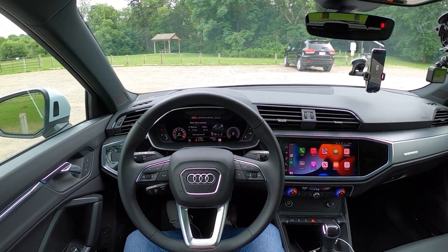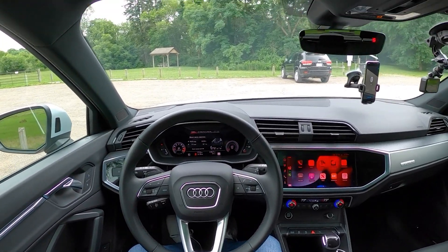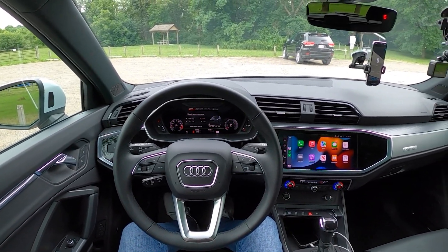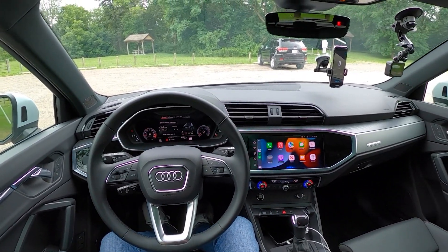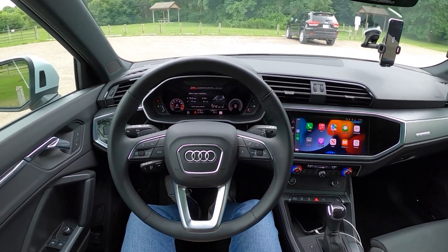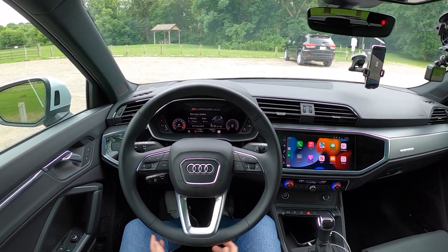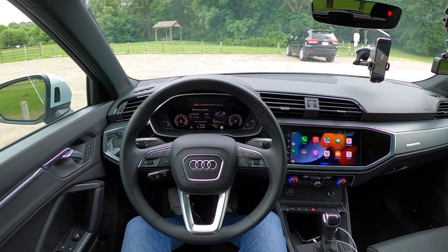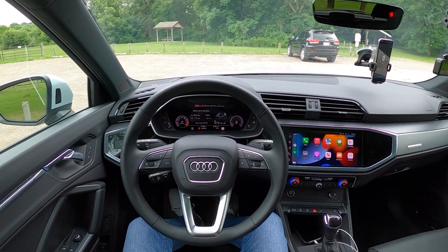Compact and subcompact SUVs are becoming increasingly more popular on the U.S. car market. With gas prices soaring over $5 a gallon, it's important to consider how efficient your subcompact SUV is going to be. So today we're going to find out just how efficient the 2022 Audi Q3 is in the real world.